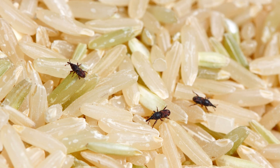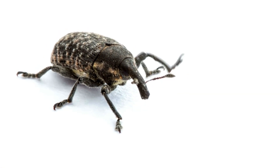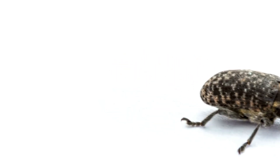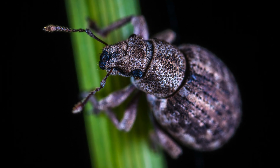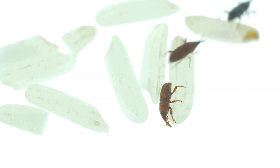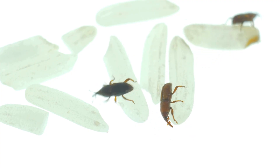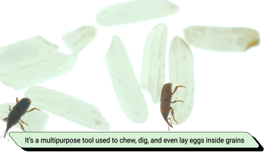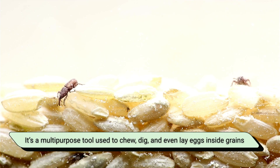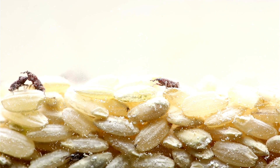Weevils. Open your rice container and see little brown beetles scrambling like they've been caught stealing — you've just met weevils. They may be small, but they're the drama kings of dry goods. What's unique about them is their long snout, which isn't just for show. It's a multi-purpose tool used to chew, dig, and even lay eggs inside grains. Imagine having a nose that doubles as a drill.